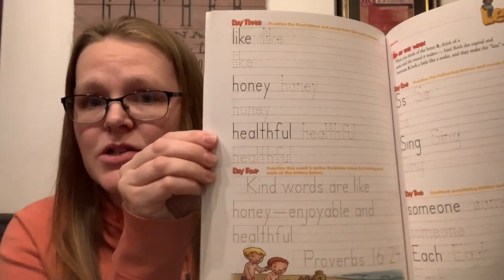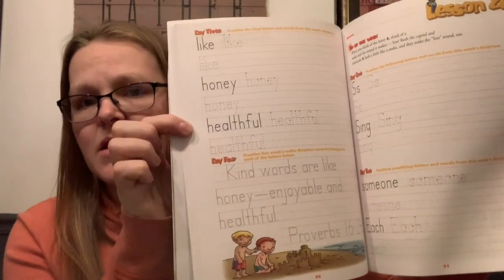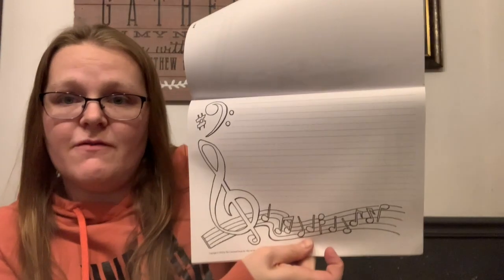For handwriting, I use A Reason for Handwriting. It's a nice scripture-based handwriting curriculum — they do about half a page each day, and then on day four they write a full scripture verse on a nice full page. I like it because they're practicing handwriting, which they need to do anyway, but they're also incorporating scripture. I've used that with all of the kids.